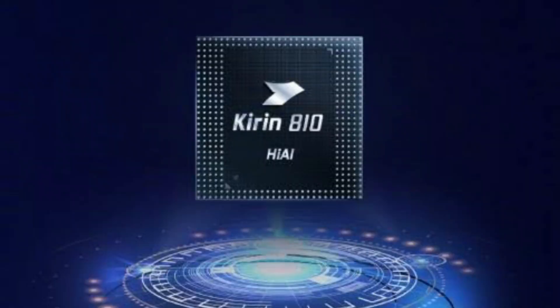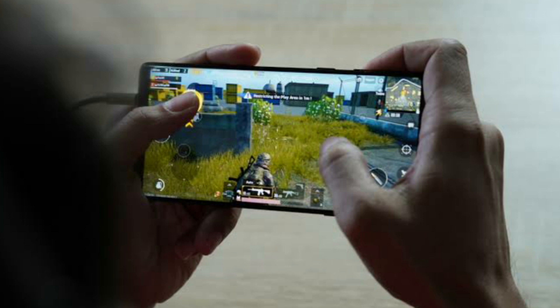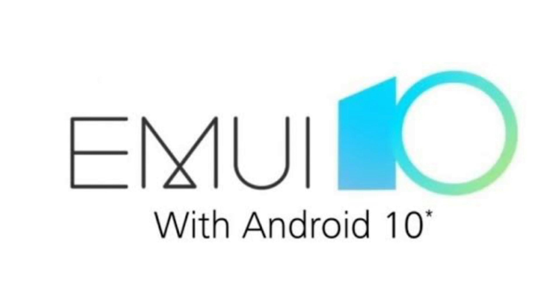The processor storage is available with a Kirin 810 chipset and GPU. For RAM, it is available with 8GB RAM. The built-in storage is 128GB. You can also expand storage via SD card. The OS is Android 10 with EMUI 10 based on Android 10.